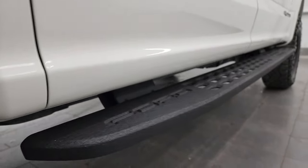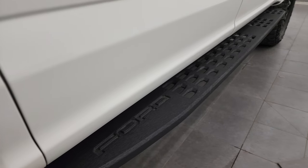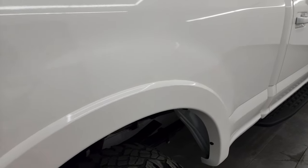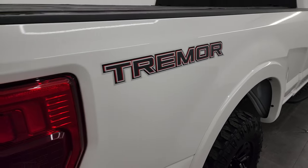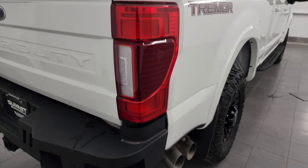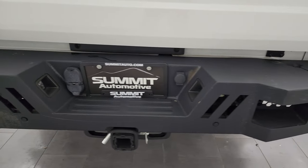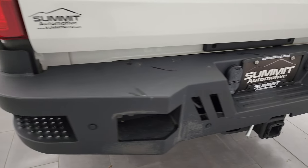Lower rockers and cab corners look great. The Tremor package also gives you those really nice powder-coated heavy-duty step bars. You get fender flares with the Lariat package, a Tremor decal on the back, and box sides in great shape. The rear bumper is in excellent condition — I didn't see any dents or dings on there.